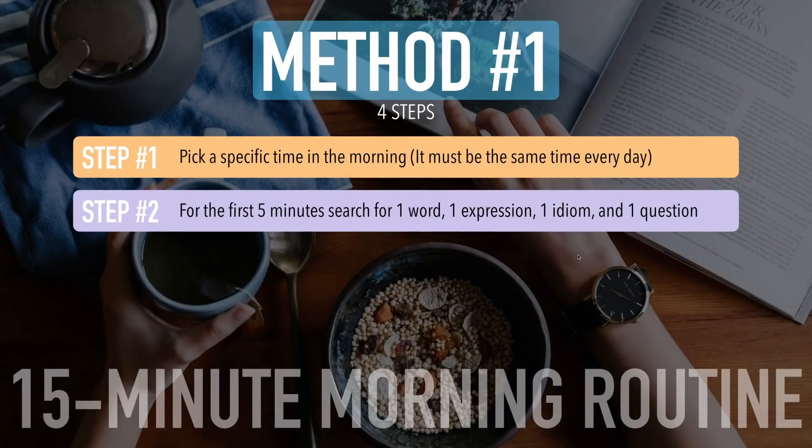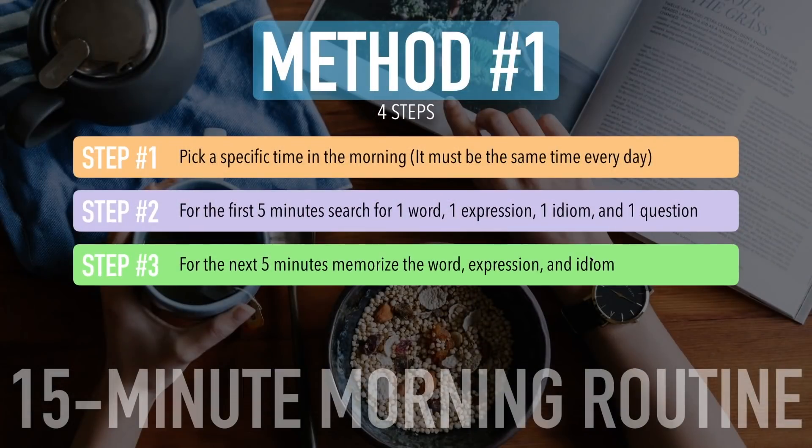Step number two: for the first five minutes, search for one word, one expression, one idiom, and one question — one of each. Not five words, not five expressions, only one word, one idiom, one expression, and one question. Step number three: for the next five minutes, memorize the word, expression, and the idiom. Having three things to memorize in five minutes is very possible because you're smart.